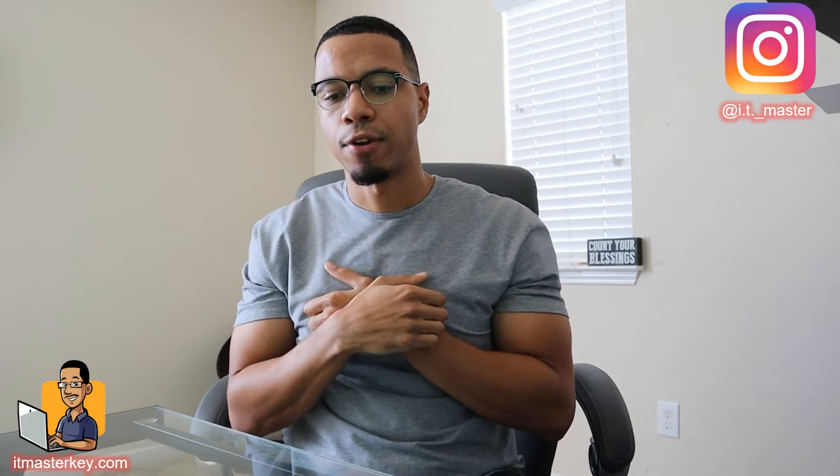Next question: You recently completed your Security Plus exam — congratulations. You want to apply the things you learned while studying, so you decide to use a sandbox tool that will allow you to analyze various malware in their active states. What tool would allow you to accomplish this?